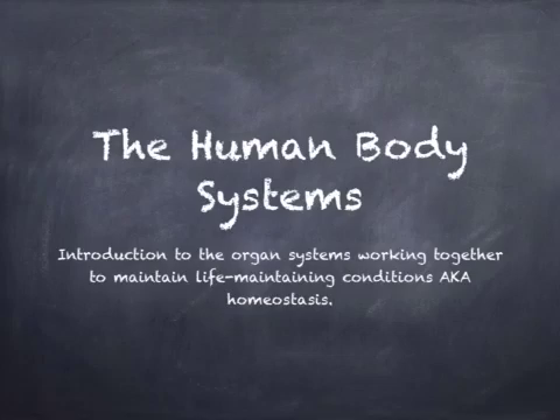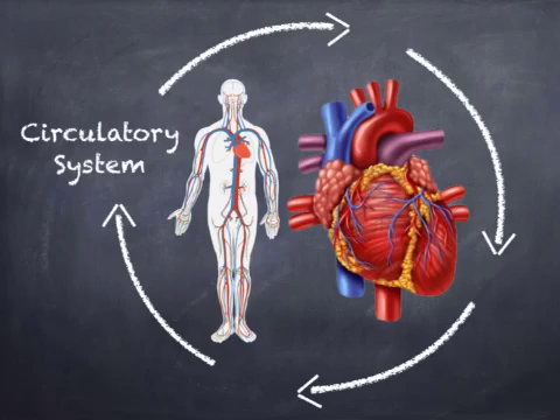Here is an introduction to the major organ systems. The circulatory system is the body's transport system, delivering materials through the body including blood, gases, and wastes. A network of tubes called blood vessels are connected to the heart that pumps the blood through this network. The heart is the hardest working muscle in the body, pumping nearly two gallons of blood daily.